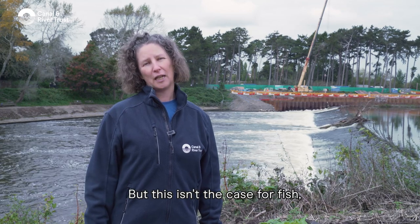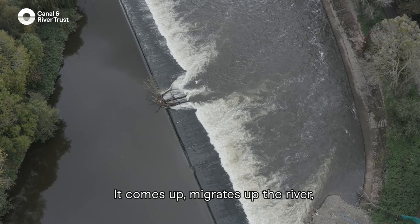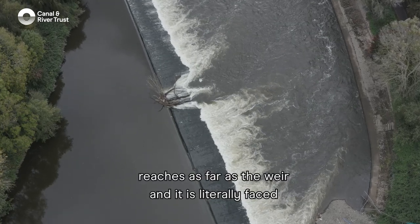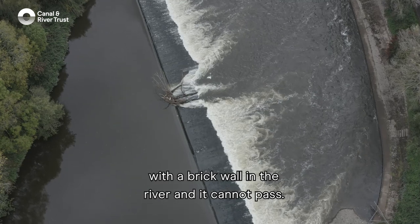But this isn't the case for fish, particularly the Twaite Shad. It comes up, migrates up the river, reaches as far as the weir, and it is literally faced with a brick wall in the river and it cannot pass.